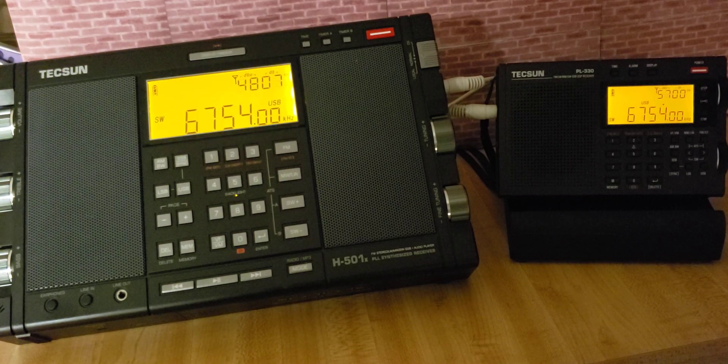Hope you enjoyed the comparison between the big-gun Tecsun H501X and the very affordable but very good Tecsun PL-330 portable receiver. Both were on the W6LVP amplified magnetic loop. And yes, don't worry — because a lot of you have been asking — I will have a telescopic antenna comparison of these radios. If you enjoy my videos, please subscribe and give us a thumbs up. Thank you for watching.